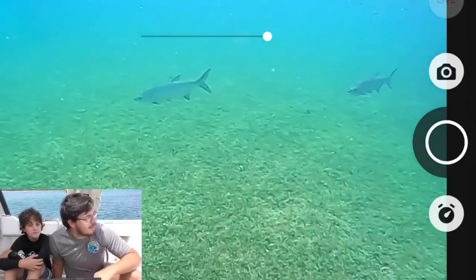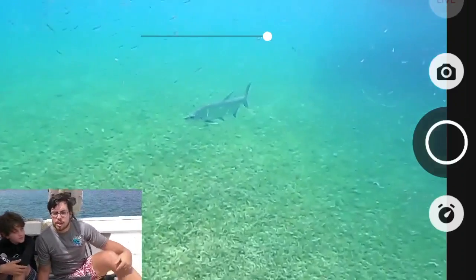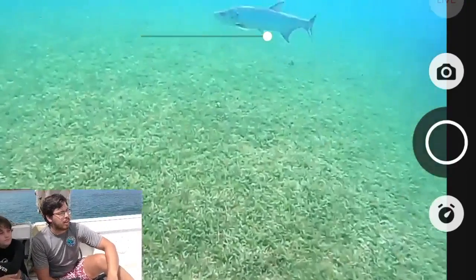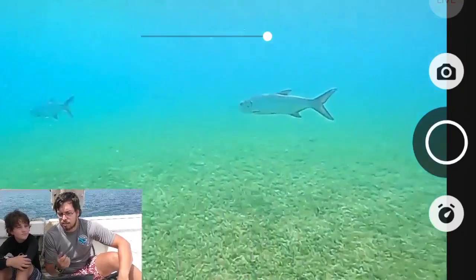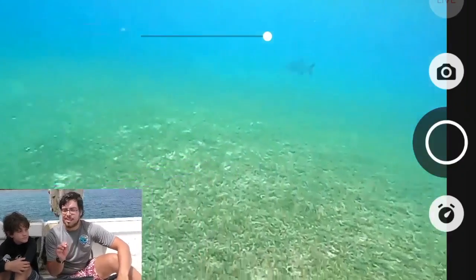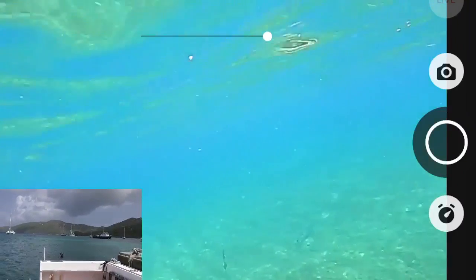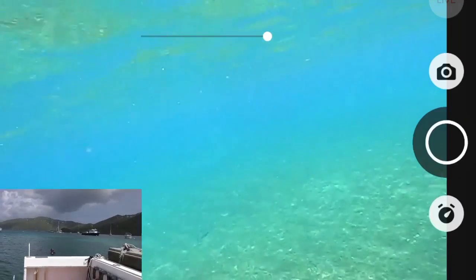Oh, it looks like we've got some tarpon! Tarpon are another one that can be very curious animals. They're very large, so they're popular for sport fishing. They're kind of related to carps — they don't generally provide a ton of fish meat, so they're generally just for sport. They're very curious creatures and they like bugs. If you're on a boat and put out a light at night, they'll swim up to it because they're coming up to see the bugs. Looks like the tarpon swam off.